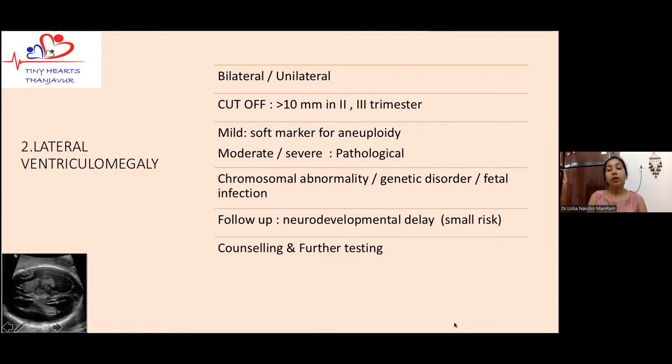Next is lateral ventriculomegaly, which means dilatation of the lateral ventricles — either right, left, or both. The important point here is that the measurement must be accurate to label whether the baby has mild ventriculomegaly. The accepted cutoff is more than or equal to 10 millimeters in the second or third trimester. It can be mild, moderate, or severe. Obviously, when it is moderate or severe it is going to be pathological, with a completely different management approach.